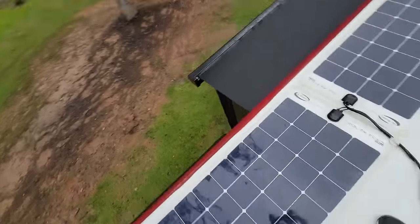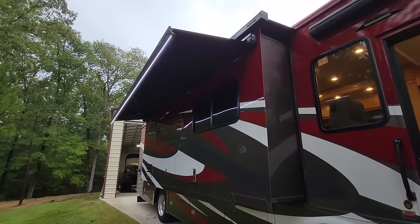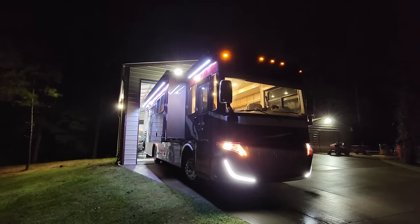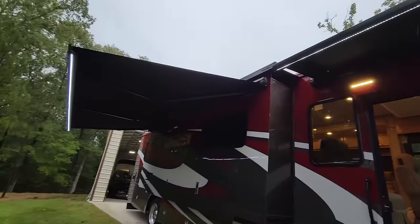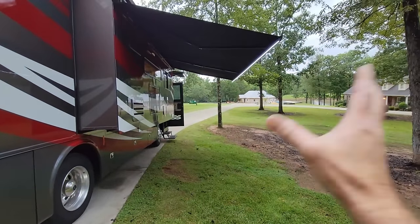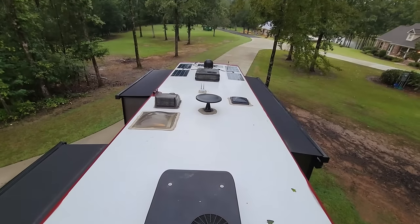Not only does it have Girard slide-out toppers, but it has a Girard entry door awning and a Girard patio awning. A really nice feature on both the Girard patio and entry door awnings is the LED light strips - at night it looks really good, makes it easy to see outside and makes the coach look pretty cool, along with the daytime running light bars on the front end. It's a really high canopy you don't have to worry about hitting your head on, and in a worst case scenario it becomes a garage to park your car under. That's a high-end upgrade you wouldn't expect to find on a Tiffin Red. That's pretty much the roof on this 2021 Tiffin Allegro Red - about 33 feet long, a shorter diesel.